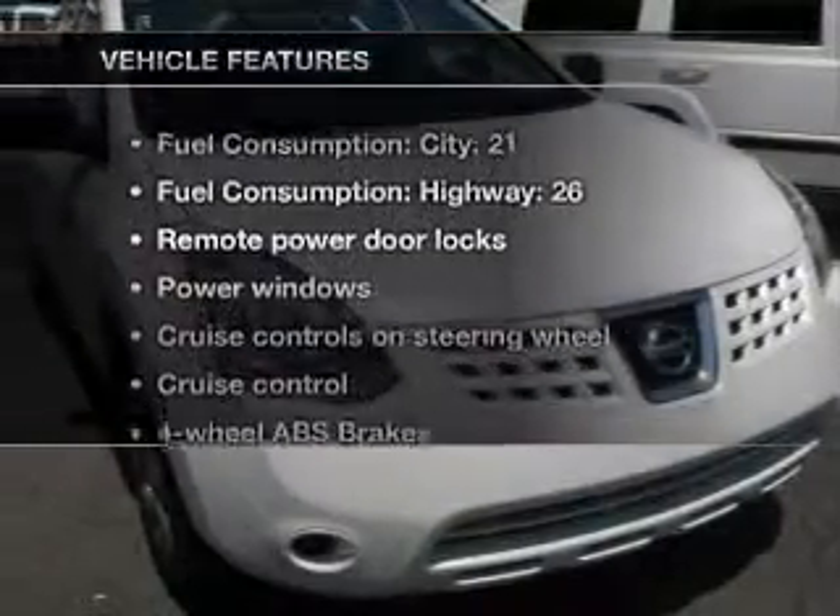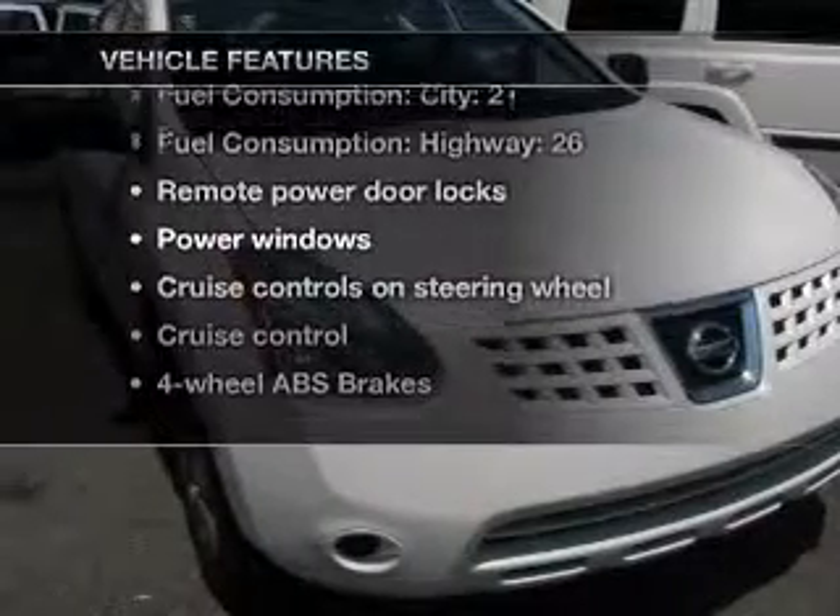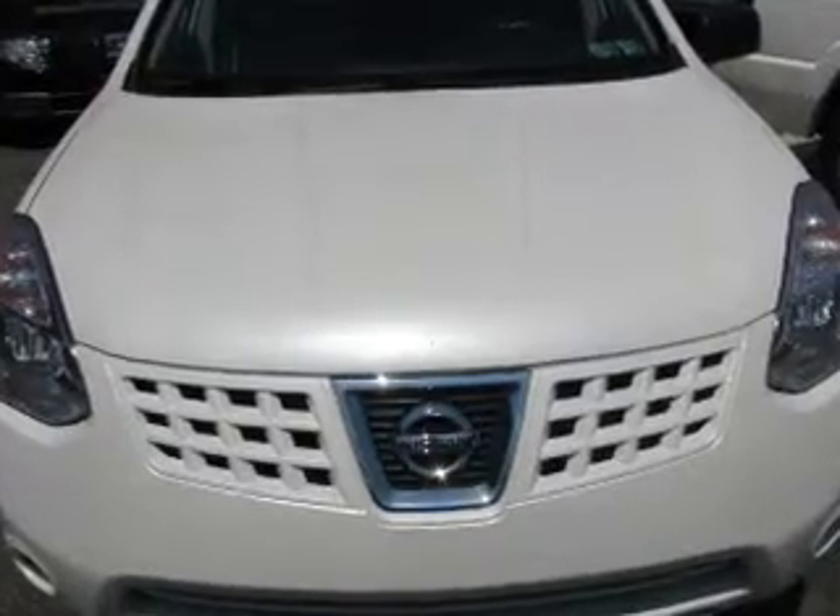And with these notable features, you won't want to miss out on the opportunity to own this amazing ride. Air conditioning, power door locks, power windows, power steering.